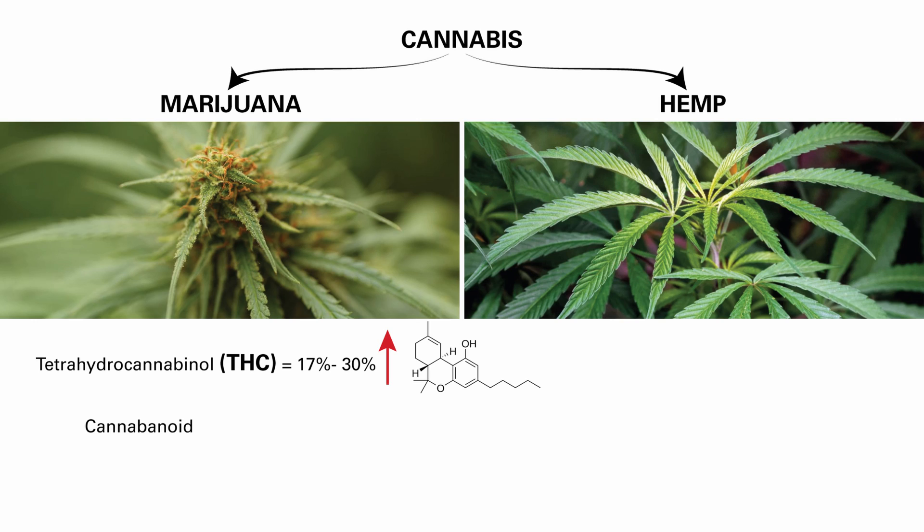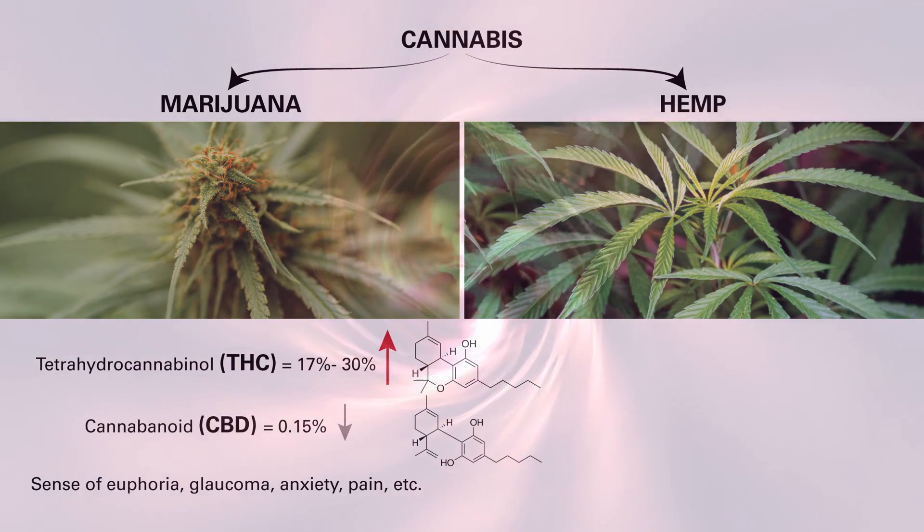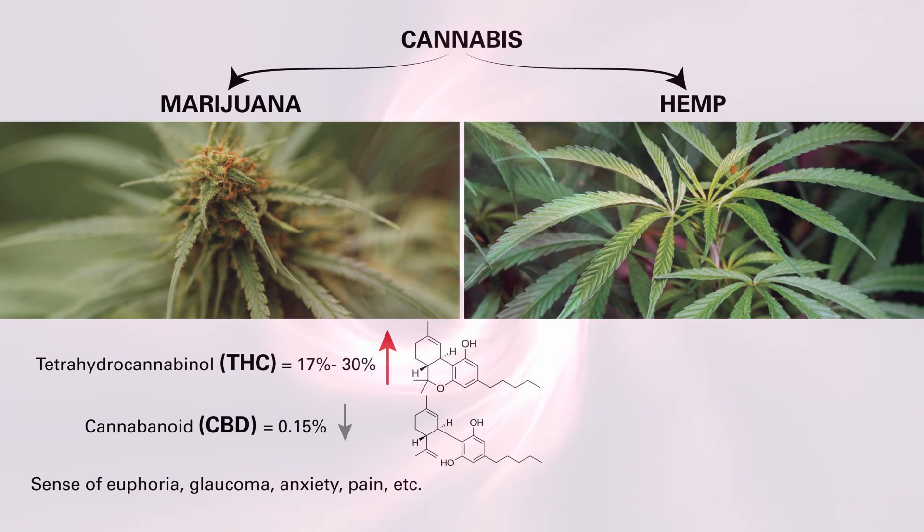Marijuana has a low level of cannabidiol, or CBD, usually around 0.15%. It is most known for its euphoric effects, but it can also ease glaucoma, anxiety and pain.